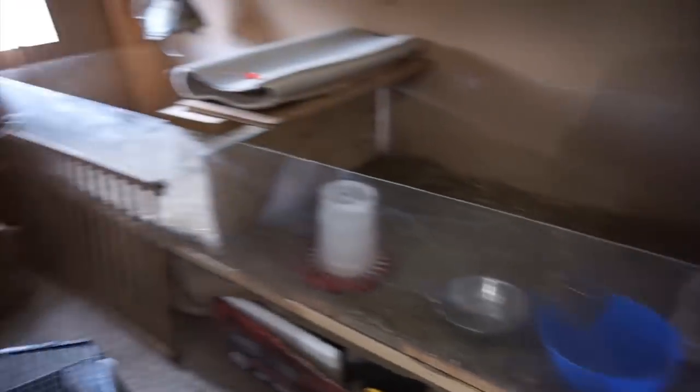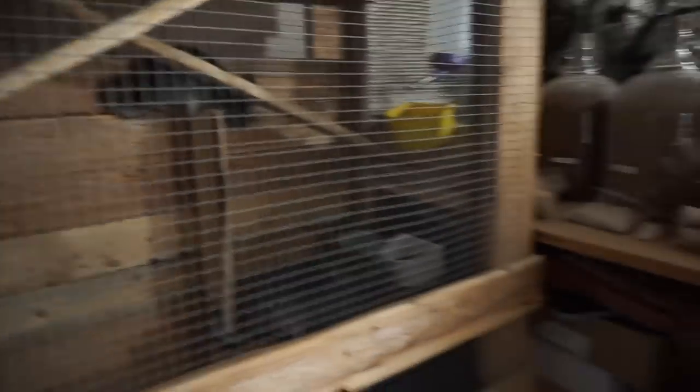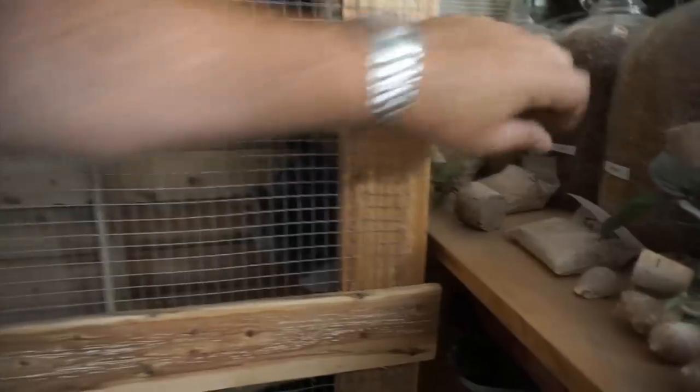Coming into the building. This area in here is our nursery area. When we do have small ones, we have them in this area. This is just plexiglass that we had donated and picked up, and we built into these little nurseries. You guys haven't seen these guys in a while.